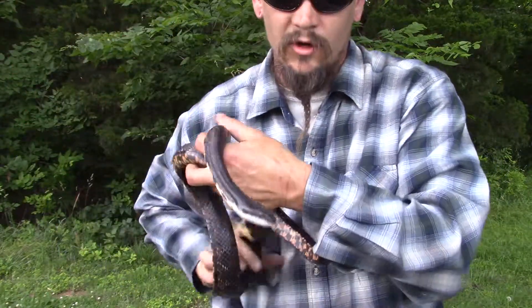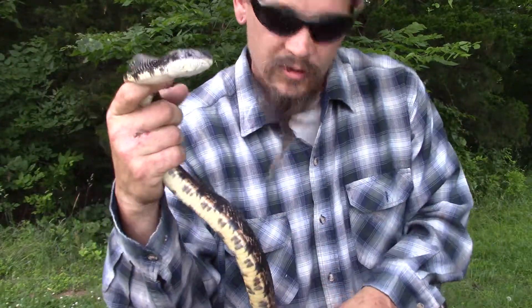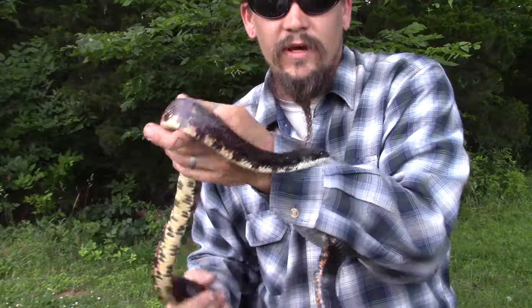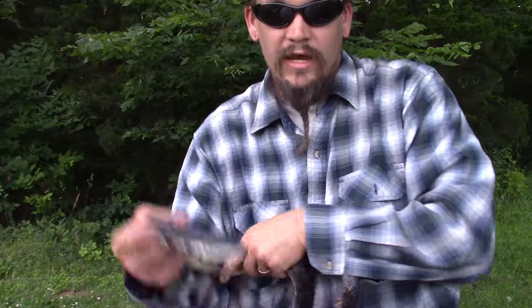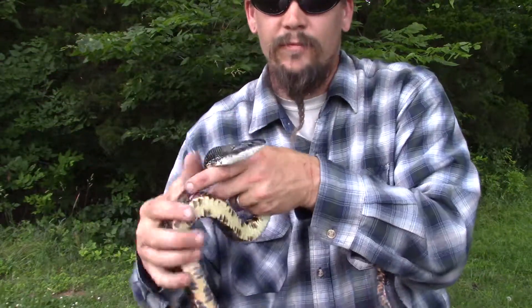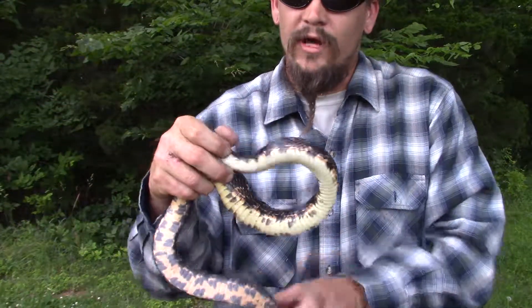They will cause problems for homesteaders and farmers, but they also do — as you would expect with a name like rat snake — take care of a lot of the rats and rodents you'll find. So they're not entirely bad to have around if you know kind of where they are and what they're up to, and you keep them out of your animals.